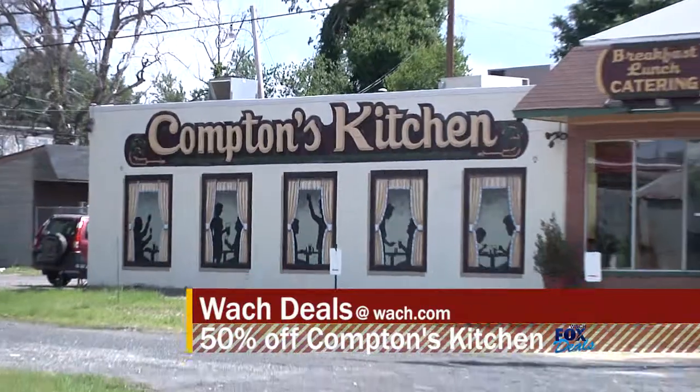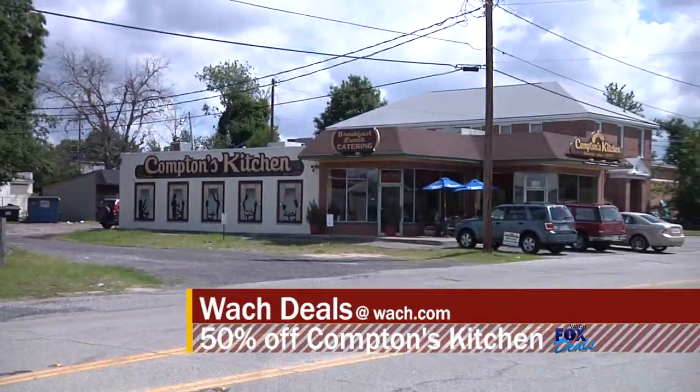My name is Martha Cook. I'm the owner. We're celebrating our 35th year in business at Compton's Kitchen.